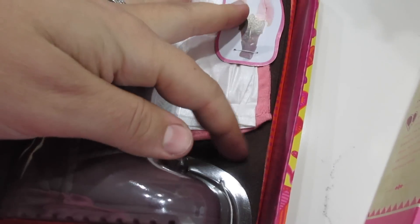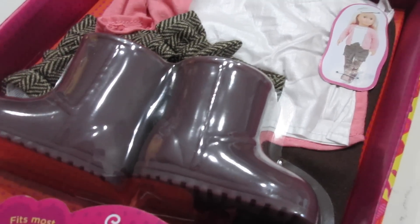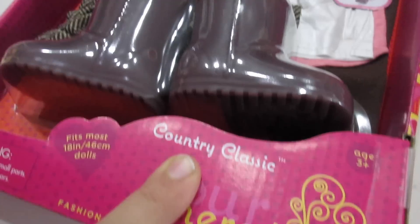It also comes with little tights. You can see it on this doll, so they're not just shorts. There's also tights, so the babies won't be terribly cold. This outfit is called Country Classic. These boots are super adorable too.